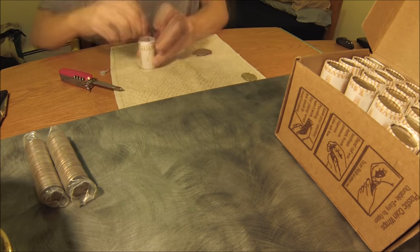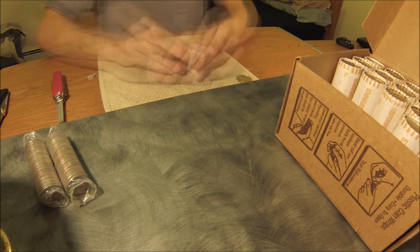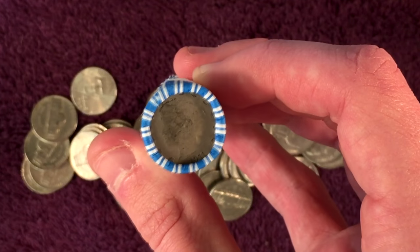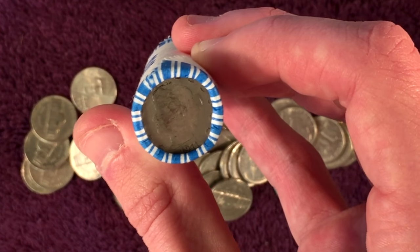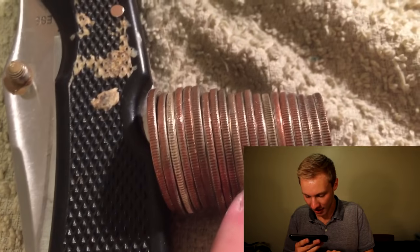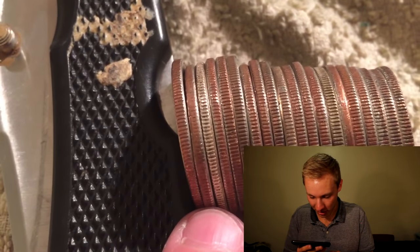Coin roll hunting is all about going around to your local banks, picking up boxes of coins like this, and searching through them for valuable and interesting coins. That is really freaking cool — this is unbelievable, that's a V-nickel, and you can see the date right there: 1911. I see a six on that, so I'm guessing this is going to be another 40%. It's definitely silver. I bet that's a 90% looking at the color of that.